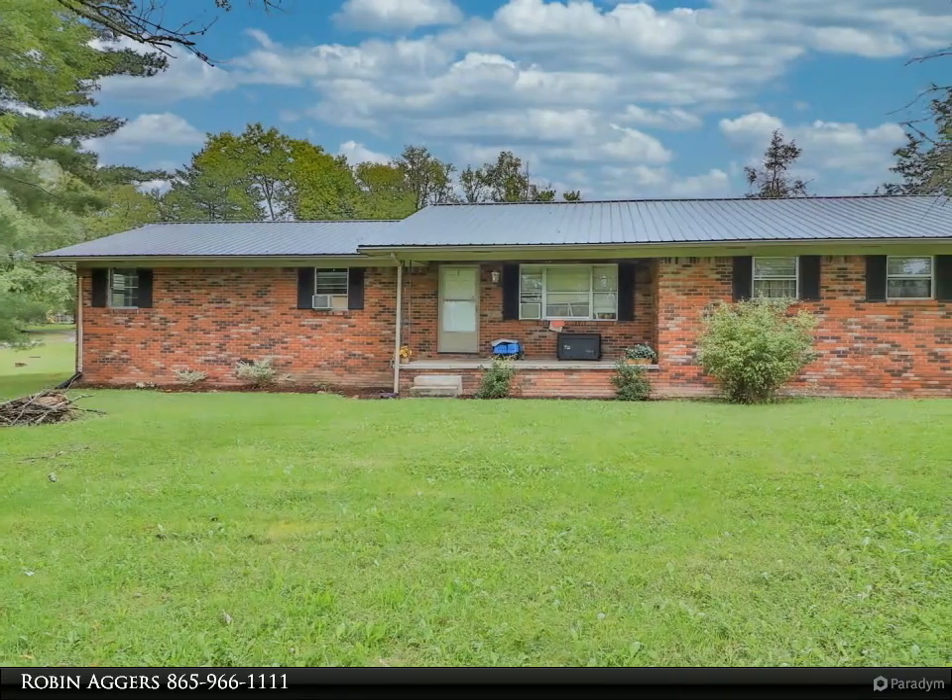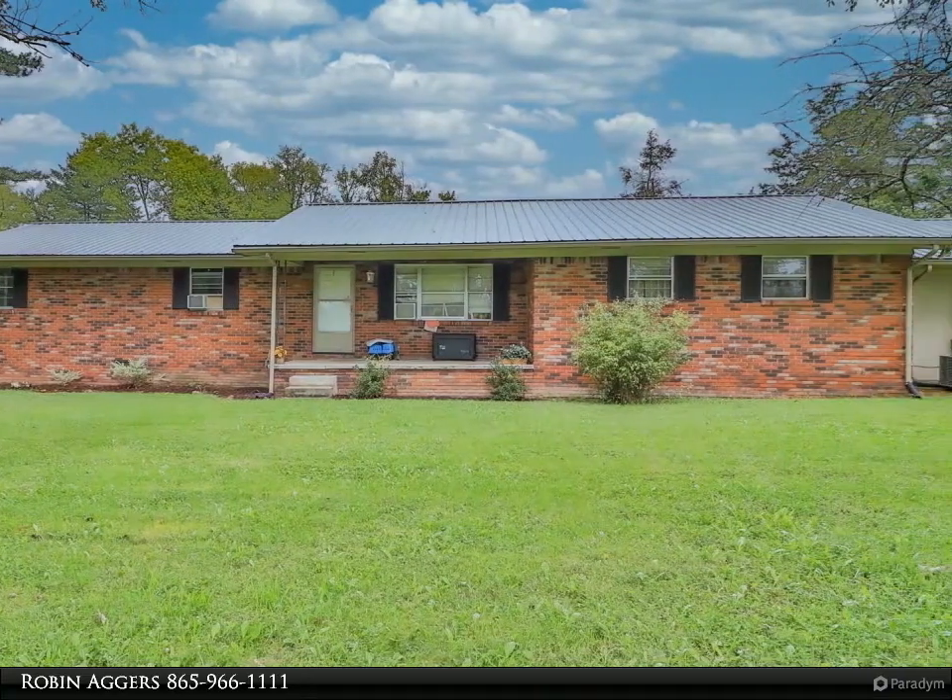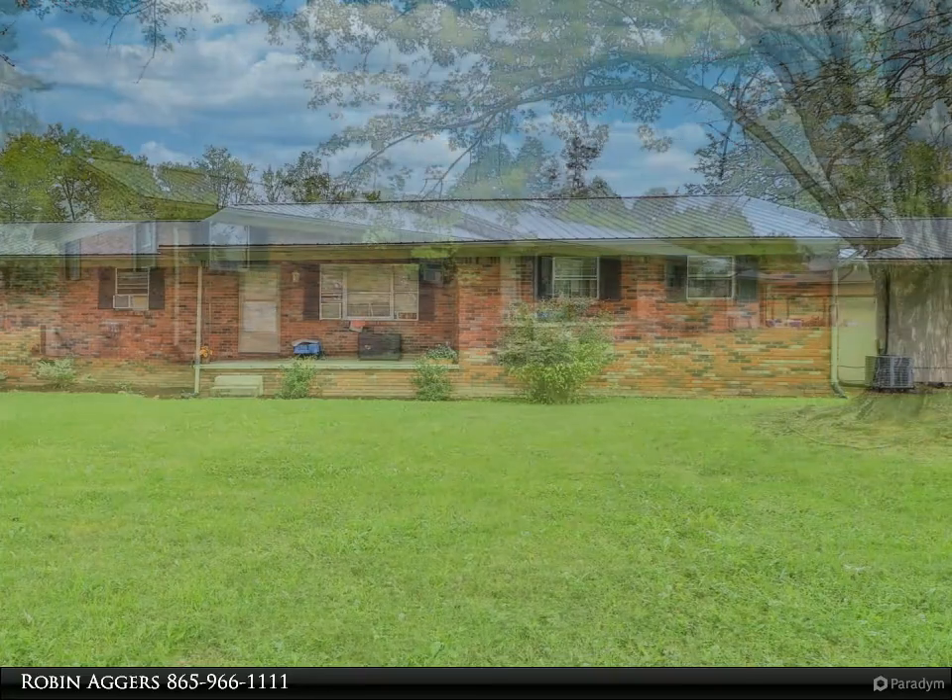This 5-bedroom, 3-bath, all-brick home sits on almost an acre of land with a breathtaking view of the rolling valley from the porch.